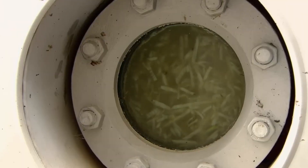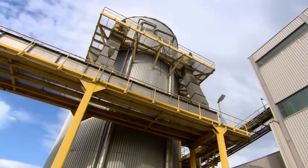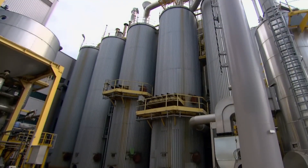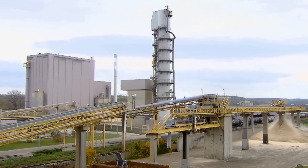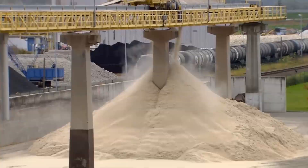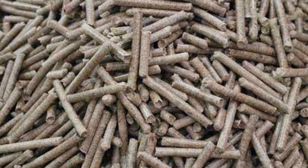For sugar beets, extraction occurs through diffusion rather than pressing. The sliced cassettes are fed into a diffuser, a large vessel where hot water flows counter-current to the beet slices, dissolving the sugar into a raw juice in a process similar to brewing tea, but on an industrial scale. A modern diffuser can process up to 17,000 tons of beet slices daily, extracting about 98% of the sugar. The leftover beet pulp is typically dried and sold as livestock feed, creating an additional revenue stream for beet sugar factories.